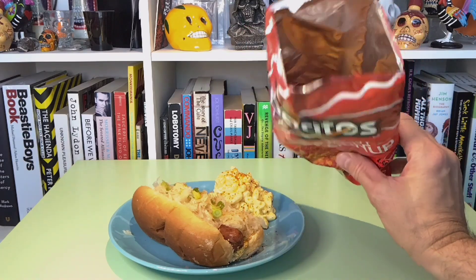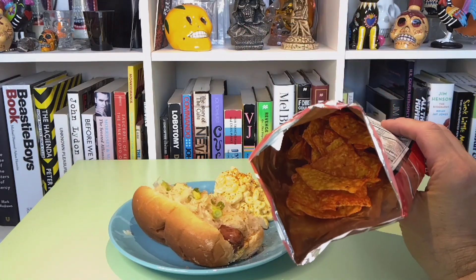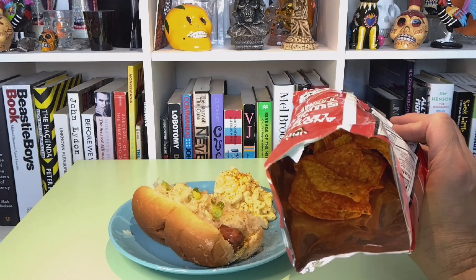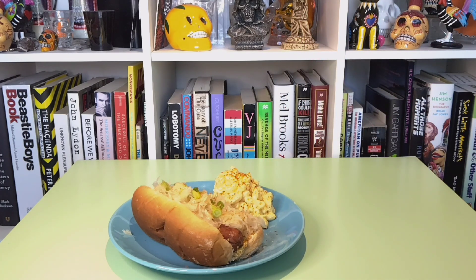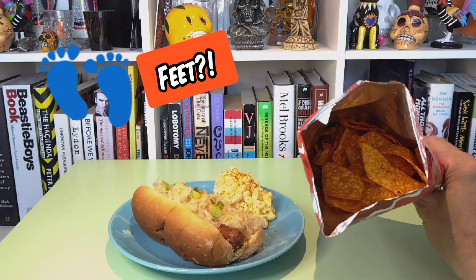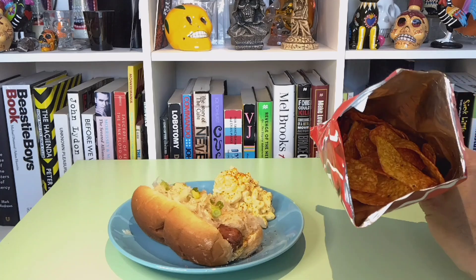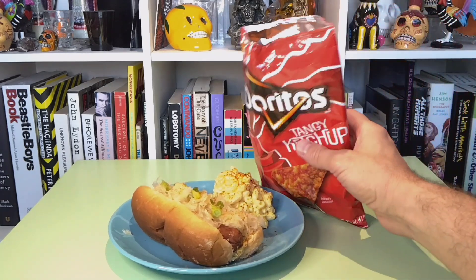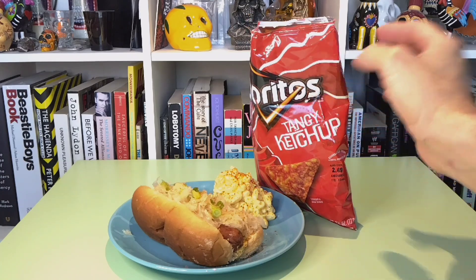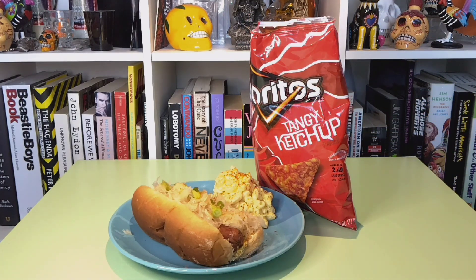We're going to give this a whirl and see how ketchup-y it possibly could be. Those just look like your standard Doritos triangles of flavored dusted corn. They smell like just your basic ketchup that comes in a packet, which makes sense because these are in a packet. Got these for a couple of bucks at the local 7-Eleven.